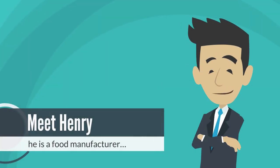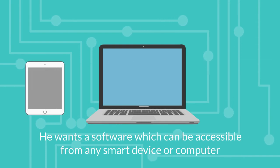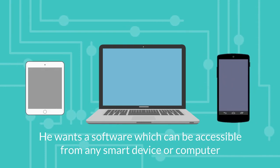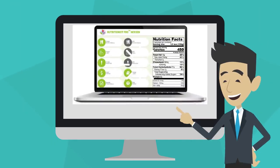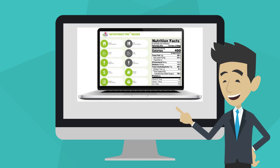Meet Henry, he is a food manufacturer. He wants software which can be accessible from any smart device or computer anywhere, anytime. The application must be easy, not like the one he currently uses, and has great customer support.